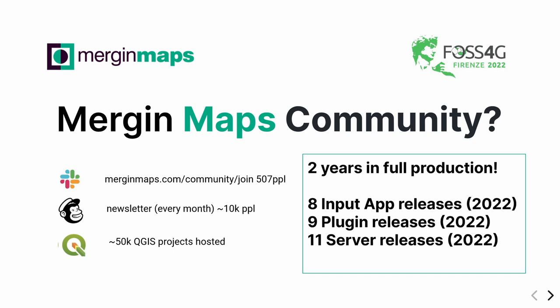What about the community? We have a Slack channel that we started about half a year ago, and now we have 500 people there talking about how they use Merging Maps, asking questions directly to developers, and sharing their experience. We also have a newsletter with monthly updates. To give you an idea of our cloud size: we run 50,000 QGIS projects hosted at the moment. We are two years in full production. In the last eight months, we have had eight Input app releases, nine plugin releases, eleven server releases, and around six to seven full-time people working on these projects exclusively.